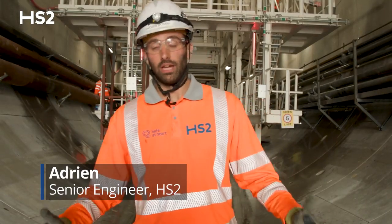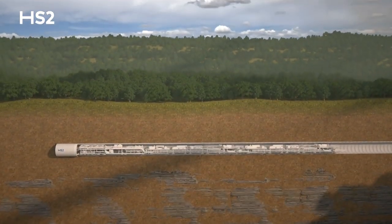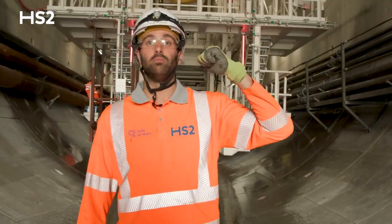Hi everyone, I'm Adrien. I'm the senior engineer for the downtrack tunnel on HS2C1. We're about to onboard Cecilia, the tunnel boring machine which is about to mine this 10-mile drive.